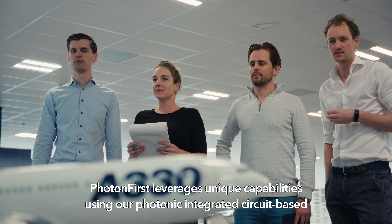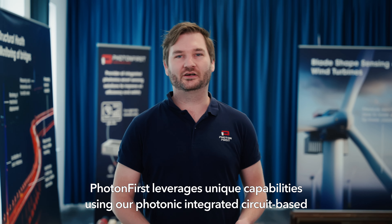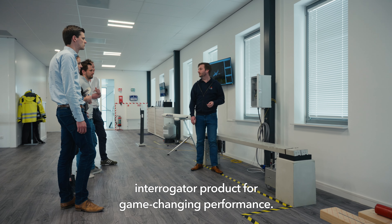Photon First leverages unique capabilities using our photonic integrated circuit-based interrogator product for game-changing performance.